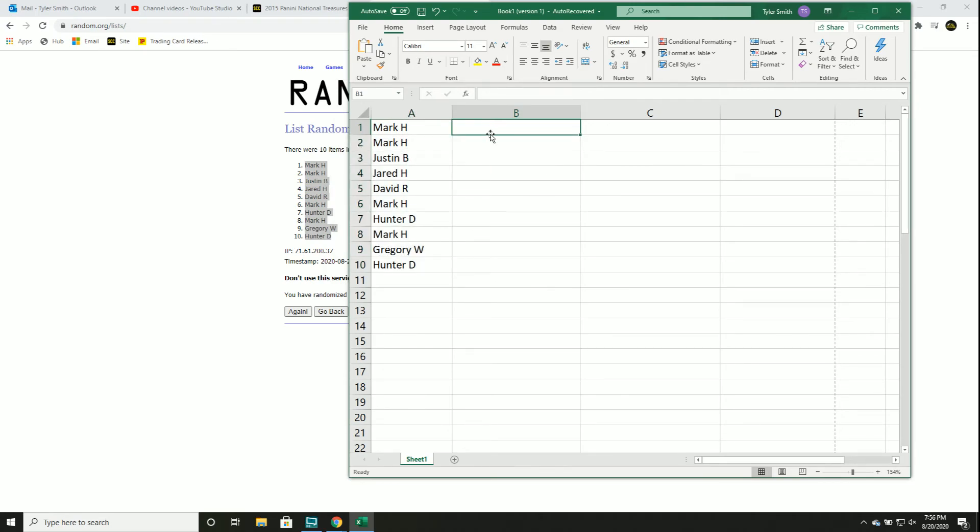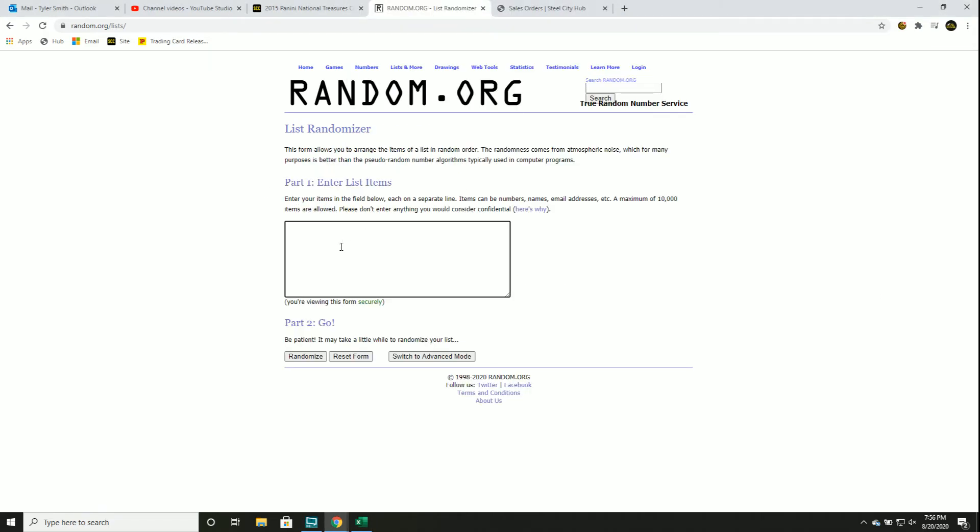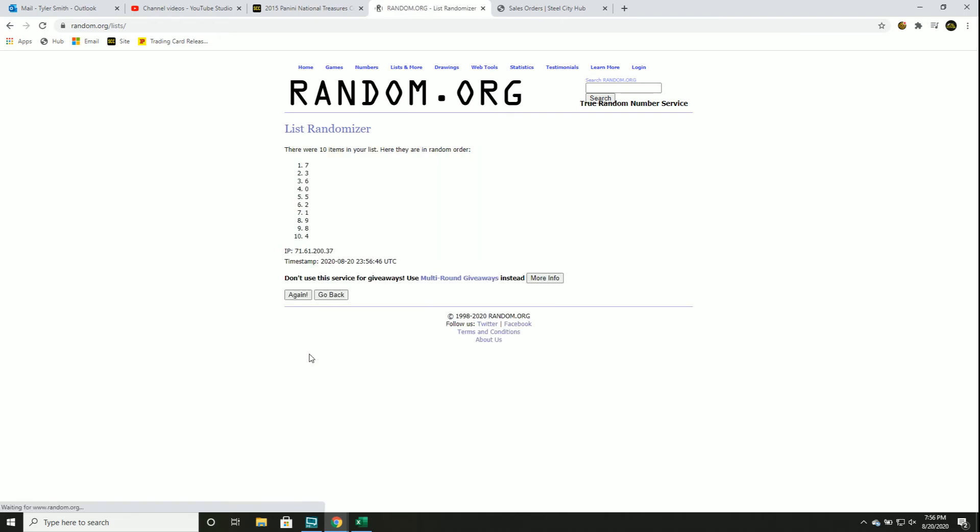Let's get our numbers one through ten, five times again. This is the number before the slash. Good luck you guys — one, two, three, four, and five.